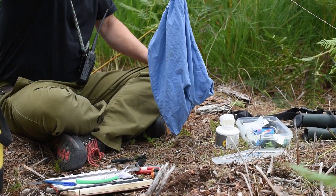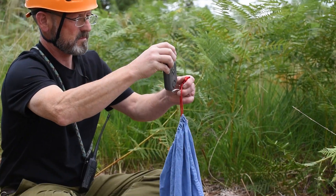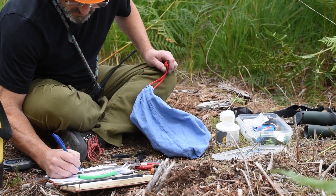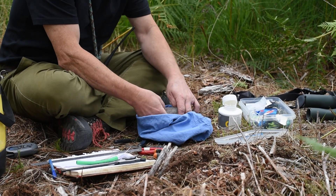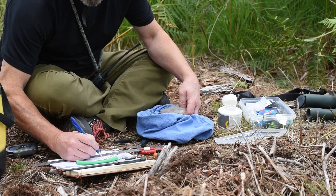Here we can see Jason taking biometric measurements of the weight and wing length. These are useful in approximating the age and sex of these birds. From the examination and measurements of these birds, Jason believes one to be male and the other female.